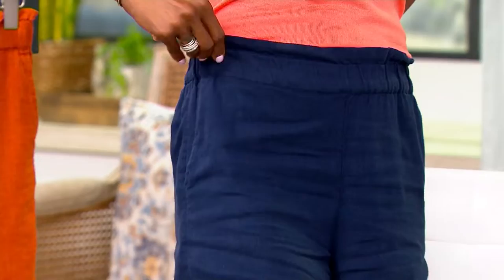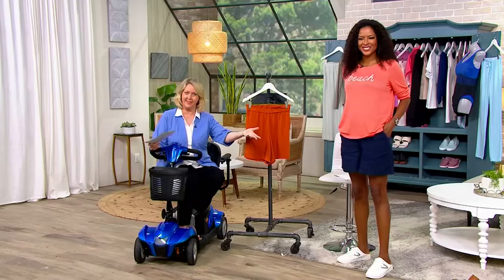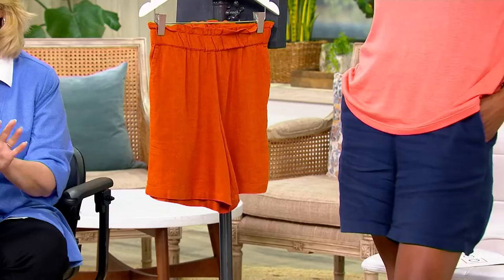This is done in linen — 55% linen, 45% viscose. What's nice about that is that it's not 100% linen, because if it were, it takes more work and you'd have even more wrinkling. What's nice about this is that it's not too wrinkly even after you've been sitting all this time. You're going to have a few wrinkles, and that's okay, but it still hangs beautifully.